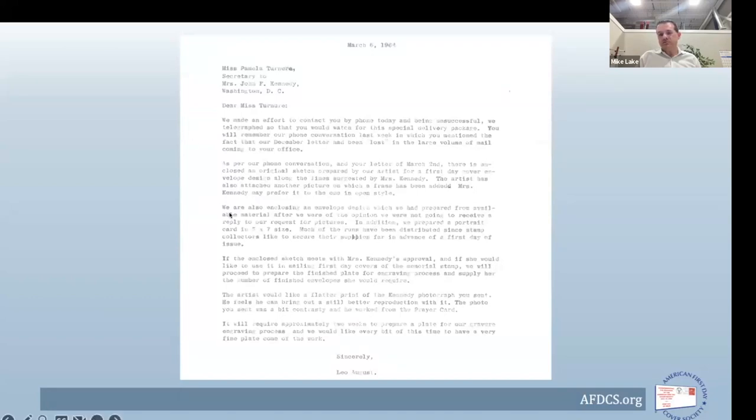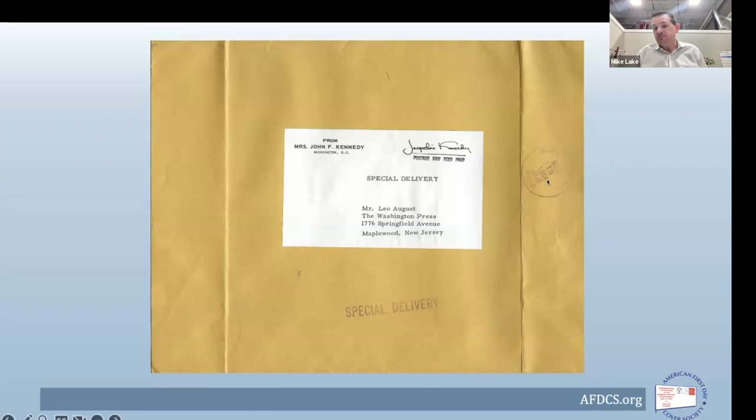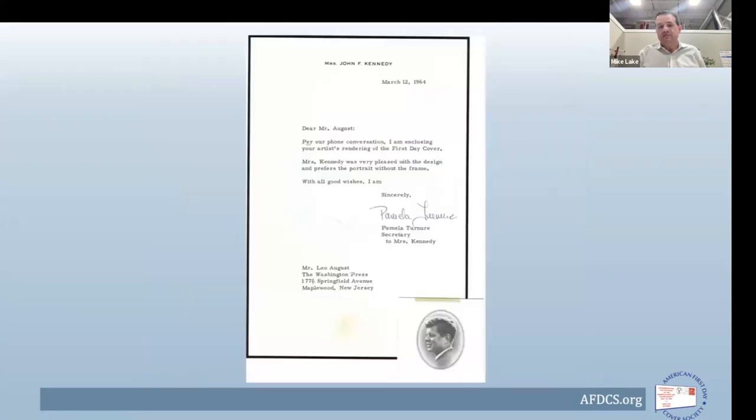He also enclosed the envelope and card previously produced, providing education on what was being marketed to collectors. Now that the former first lady had responded, they weren't going to abandon the cachet. Instead, Leo pivoted his offer: they would create a cachet specifically for her use and print them up for her. A return letter came back March 12th, 1964 — received just one day later — from Pamela Tenor, sending back the artist's rendering. Mrs. Kennedy was very pleased with the design.